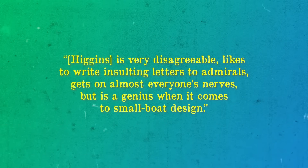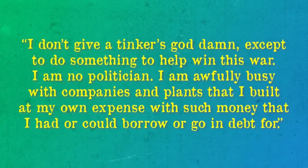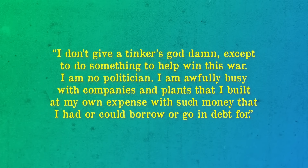Such tactics did not endear Higgins to the military establishment, with columnist Drew Pearson writing: 'Higgins is very disagreeable, likes to write salty letters to admirals, gets on almost everyone's nerves, but is a genius when it comes to small boat design.' Of the politics that inevitably came with fulfilling government contracts, Higgins had this to say: 'I don't give a tinker's damn except to do something to help win this war. I am no politician. I am awfully busy with companies and plants that I build at my own expense with such money as I had or could borrow or go in debt for.'